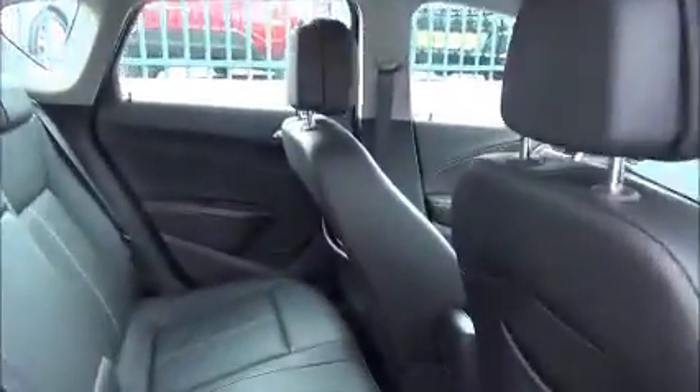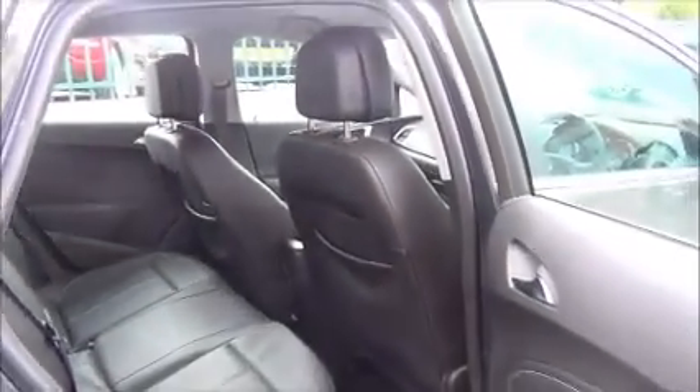Moving into the back of the car we have 3 full size seats across the rear of the Astra, all finished in the full leather interior. The two outer seats are fitted with ISOFIX harness brackets and 3 headrests. There are map reading pockets on the rear of the driver and passenger seats, and rear electric windows.